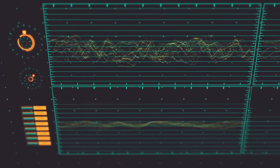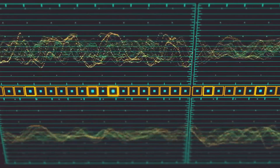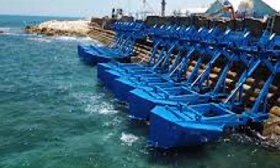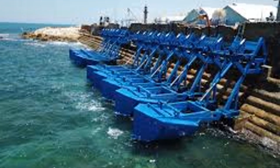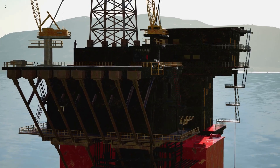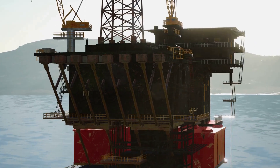As waves travel along the length of these attenuators, they cause the individual segments to flex and bend, much like a willow in the wind. This rhythmic movement drives hydraulic pumps or generators strategically positioned within the structure, converting the ocean's raw energy into electricity. One of the most well-known examples of this technology is the Pelamis Wave Energy Converter, a pioneering invention that showcases the immense potential of surface attenuators.